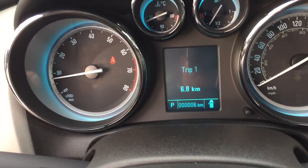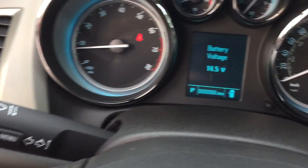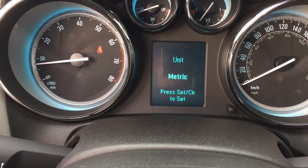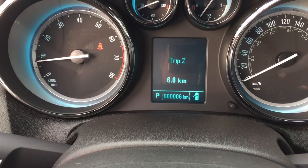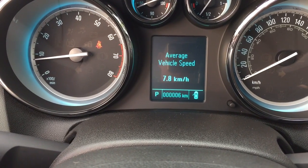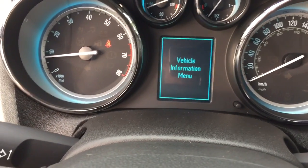The driver information center has a trip computer and more. Pressing the menu button and using the scrolling wheel, you can see oil life remaining, tire pressure monitor, and you can set it up for imperial or metric depending on which side of the border you're traveling on. You also have a pair of trip computers, fuel range remaining, average fuel economy, average vehicle speed, a timer, and a navigation compass for direction.